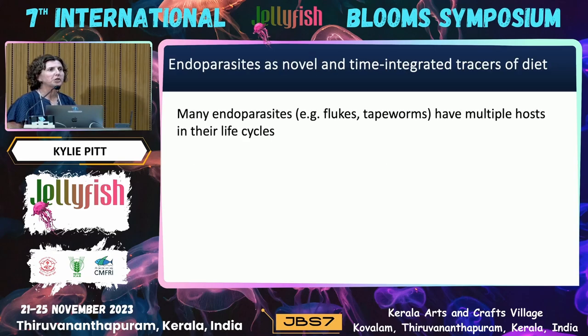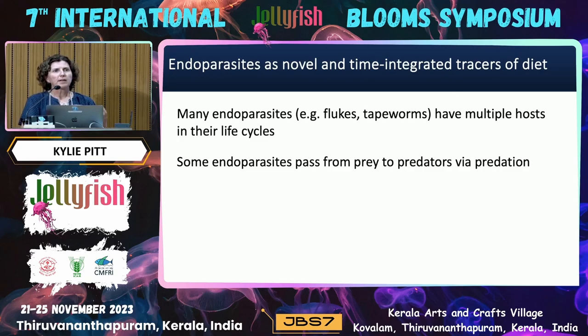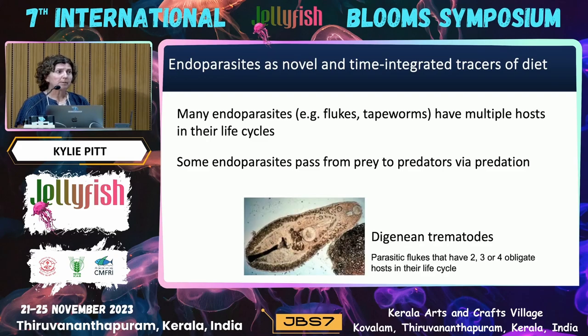Many endoparasites — things like flukes and tapeworms — often have multiple hosts in their life cycles, and quite often the different stages of the life cycle pass from one host to the next via predation. Digenean trematodes are a really good example of this — these are parasitic flukes that have two, three, and sometimes even four different obligate hosts in their life cycle.